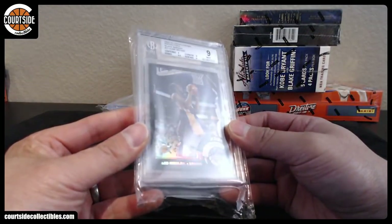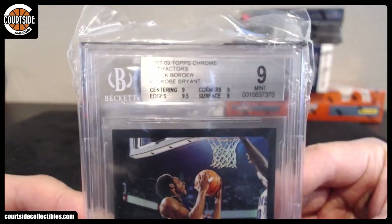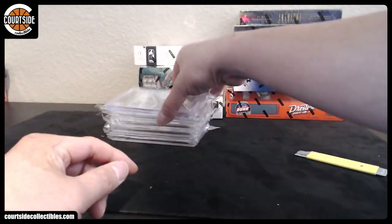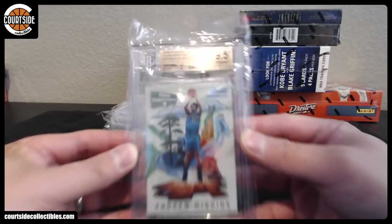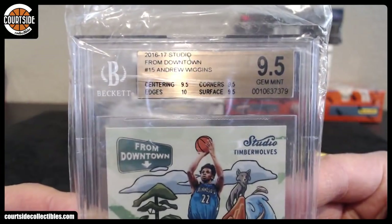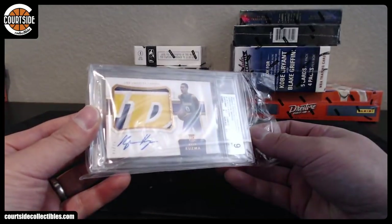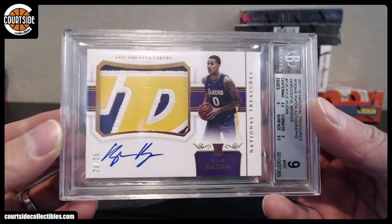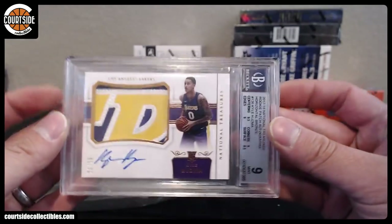We got a Black Refractor from 02-03 — this is Yao Ming's rookie year: Yao Ming and Amar'e Stoudemire. BGS 9. The Andrew Wiggins studio from downtown — 9.5. Got a 10 sub in there. We got bronze, 21 out of 25. There's Kyle Kuzma, BGS 9.5, 10 auto.